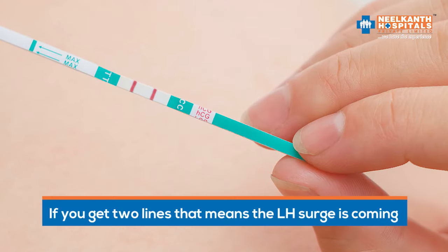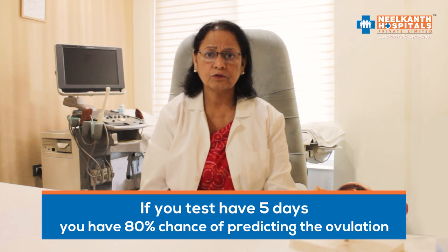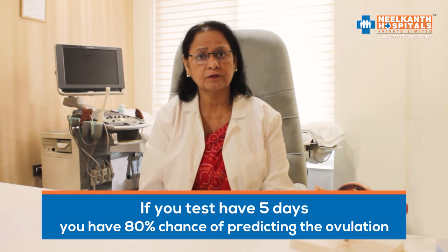If you get two lines, that means the LH surge is coming. We normally start testing from day 10, but which day you start will depend on the regularity of your cycle. If you test for 5 days, you have an 80% chance of predicting the ovulation.